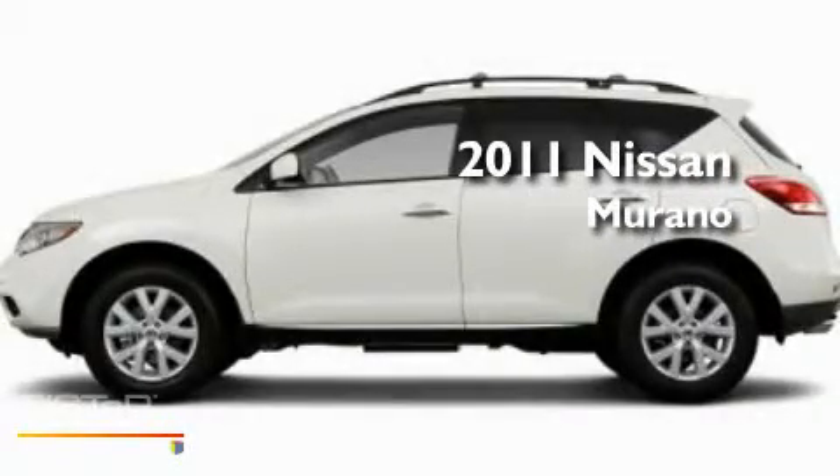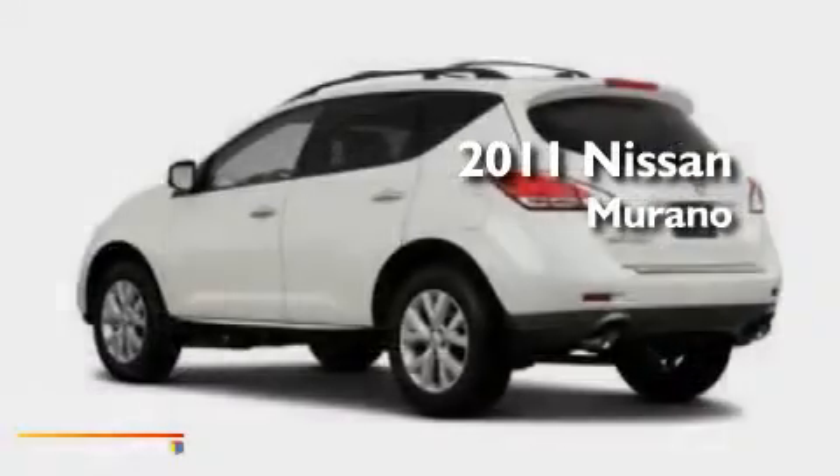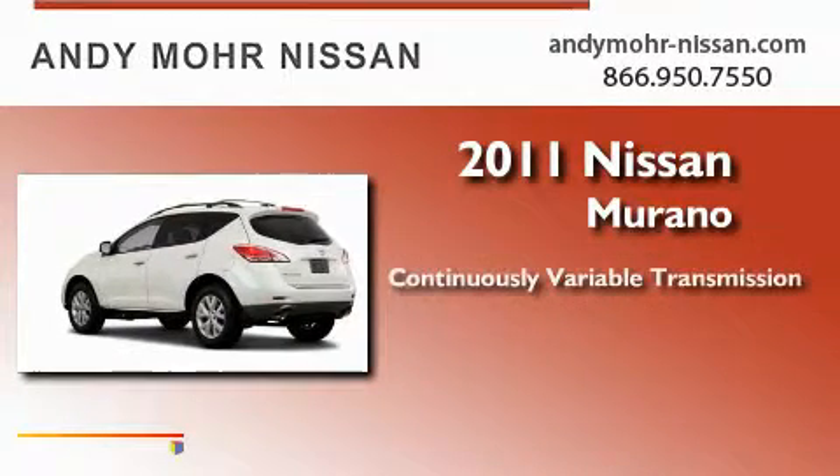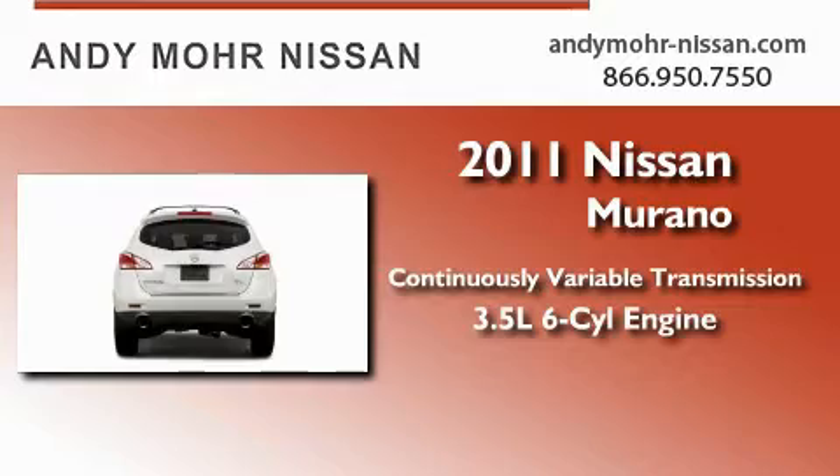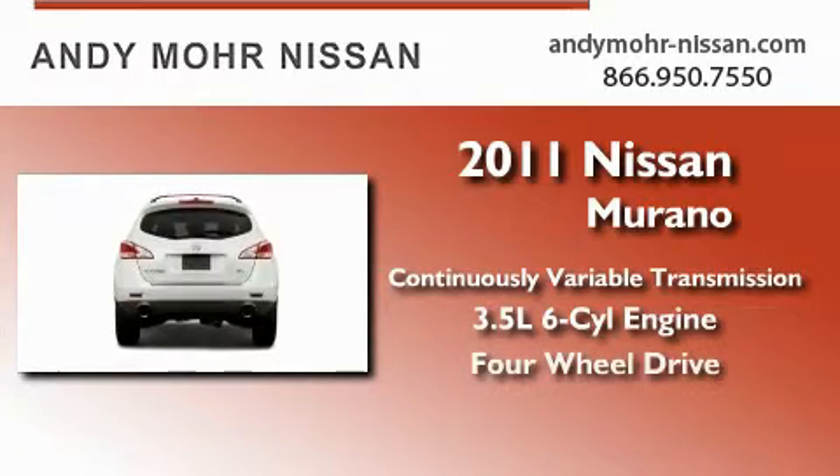This is a brand new 2011 Nissan Murano. This crossover has a continuously variable transmission, a 3.5-liter V6, and the added capability of four-wheel drive.